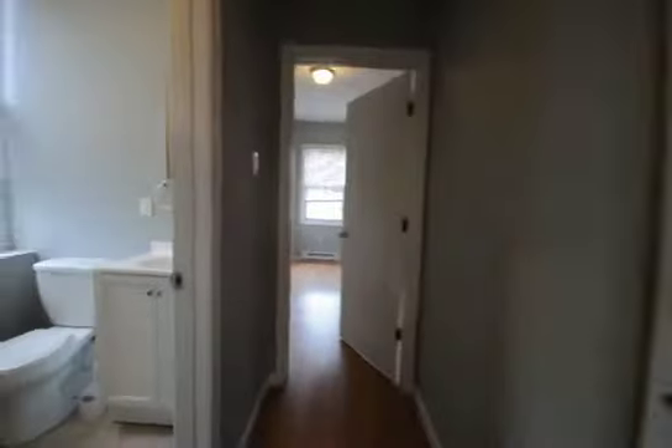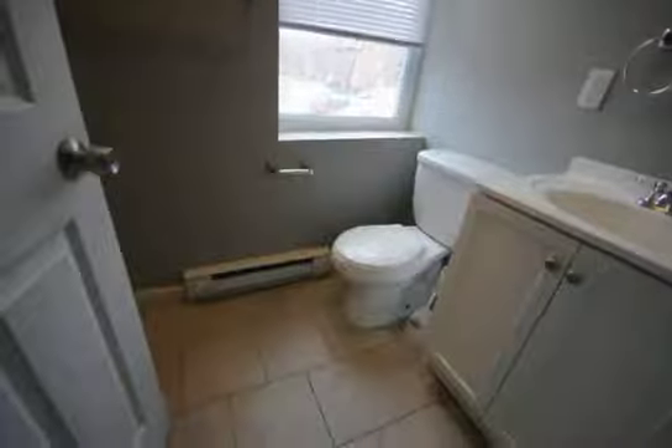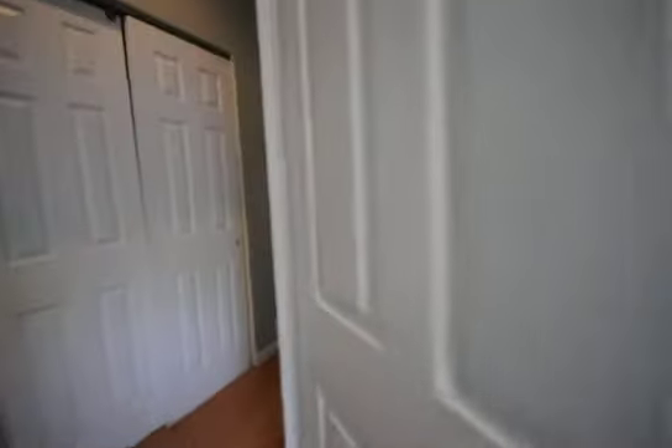Hallway closet. Very nicely tiled bathroom with a stall shower, and then there's more storage. Tons of storage throughout this house.